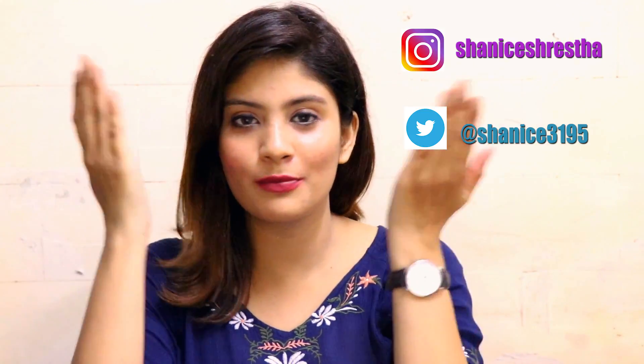Nykaa's sale runs until the 25th of August, so there's just about one day remaining — go check it out because they have amazing discounts on their website. Don't forget to follow me on my social media, the links are here. If you enjoyed the video, hit the like button, subscribe if you haven't already, and until my next video — bye bye, take care!